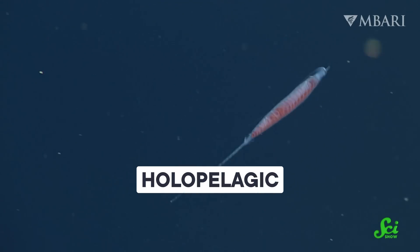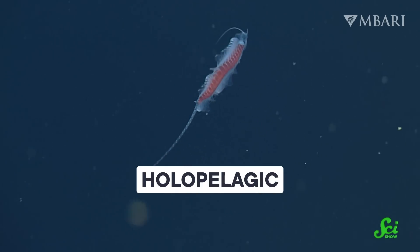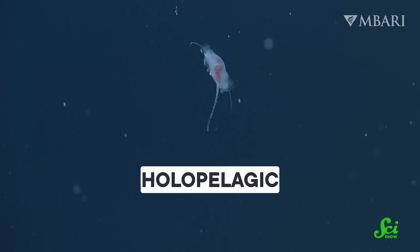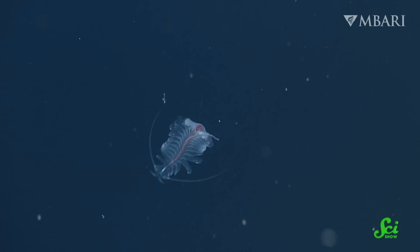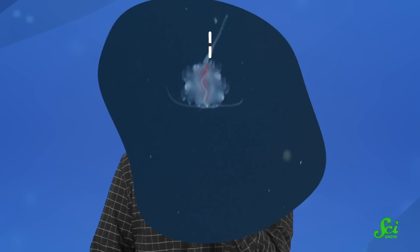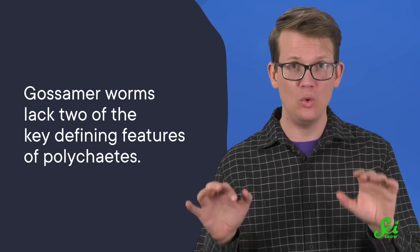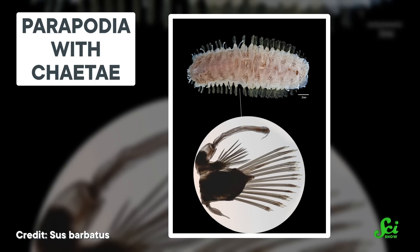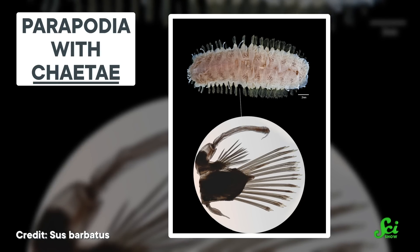Their swimming isn't just efficient and elegant — it could help researchers develop the next great marine robots. Gossamer worms are holopelagic, which means they live their whole lives in the water column, the area above the ocean floor. These peanut-sized, gelatinous sea worms are part of a group of segmented marine worms called polychaetes.